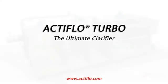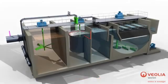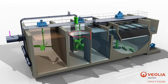Actiflow Turbo, the ultimate clarifier. Actiflow Turbo is a high-rate compact water clarification process, in which water is flocculated with microsand and polymer in a turbomix draft tube.